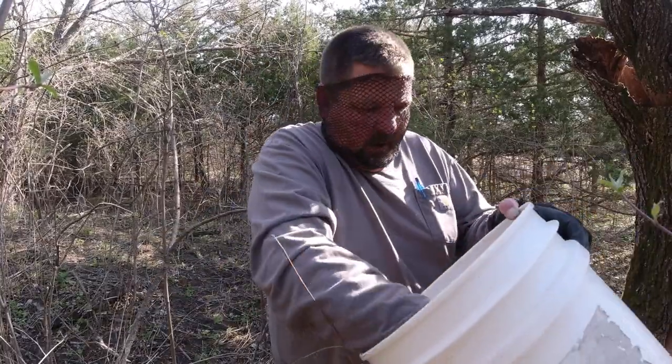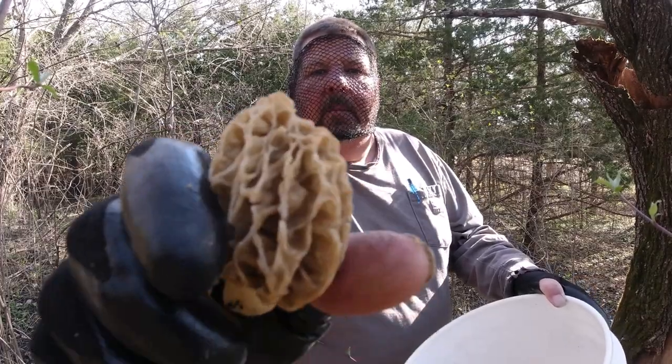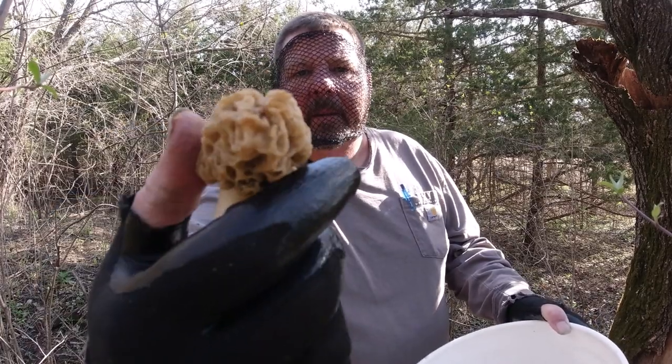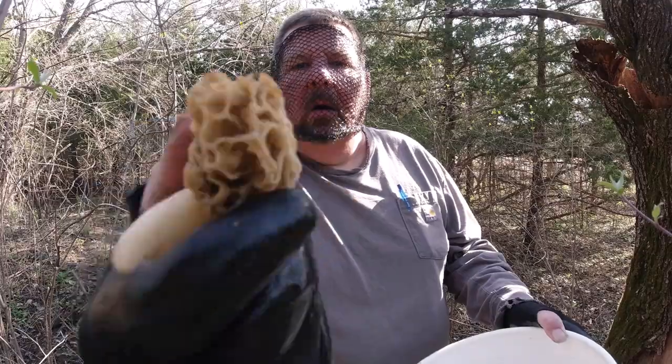Found some more — there were a couple more around there, couple fresher ones. Not blondes, these are bigger grays. Creamies, I call them. Not a true baby swamp gray, but not a golden yellow blonde either. Kind of an in-between.